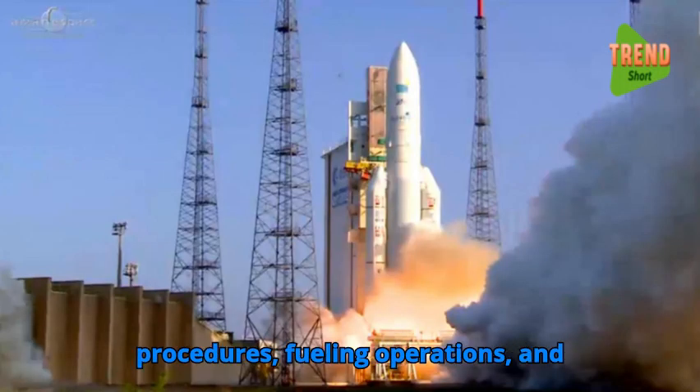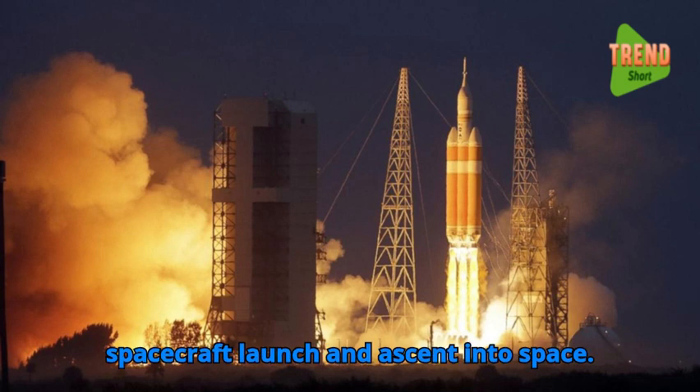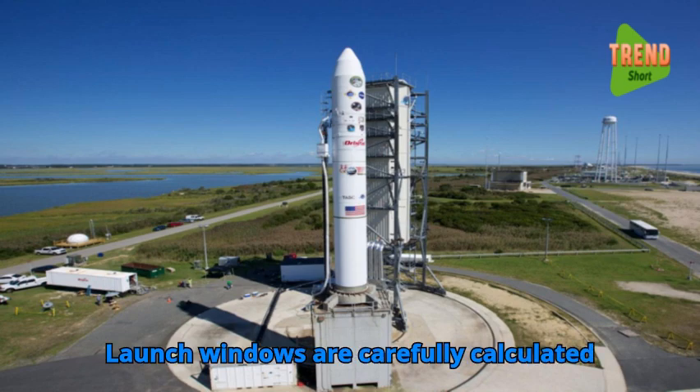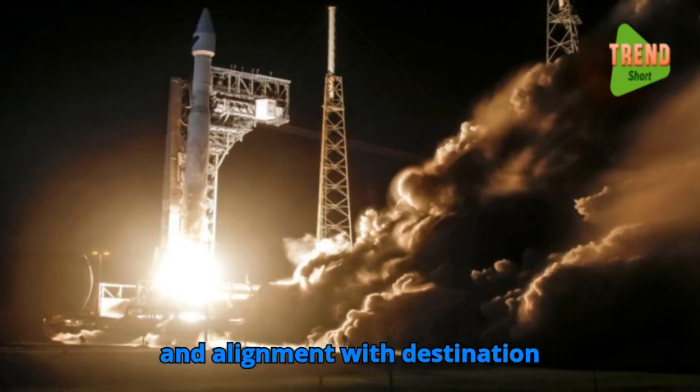Countdown procedures, fueling operations, and final checks ensure readiness for spacecraft launch and ascent into space. Launch windows are carefully calculated to optimize trajectory, orbital insertion, and alignment with destination objectives.